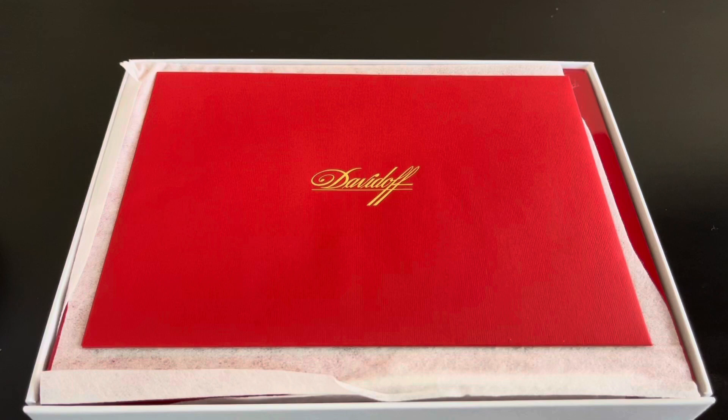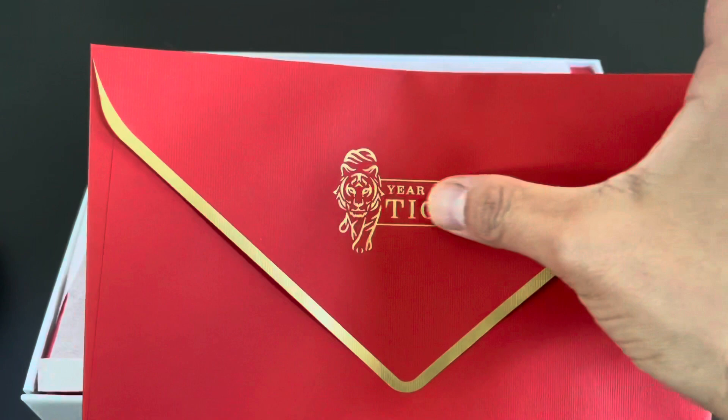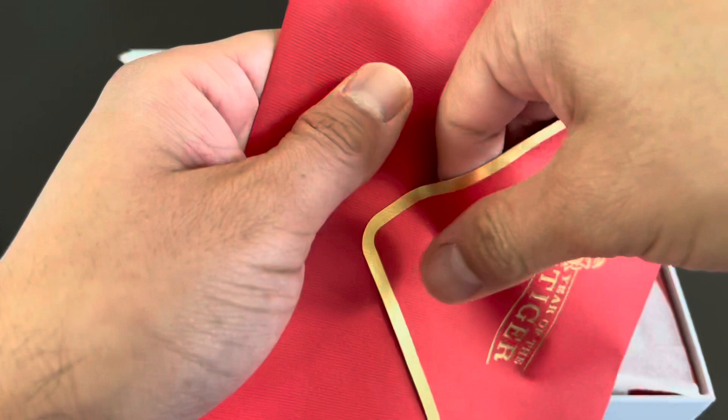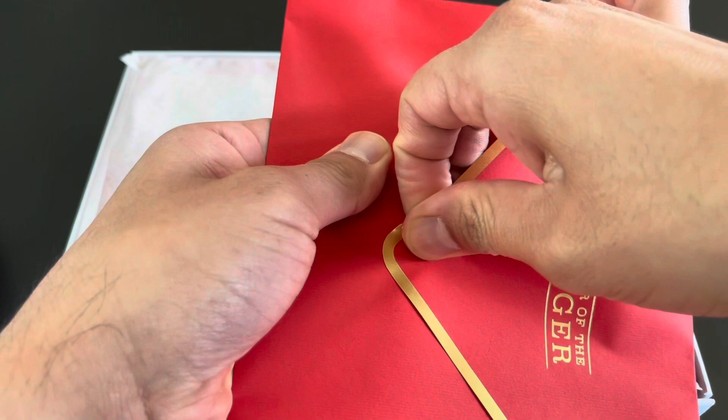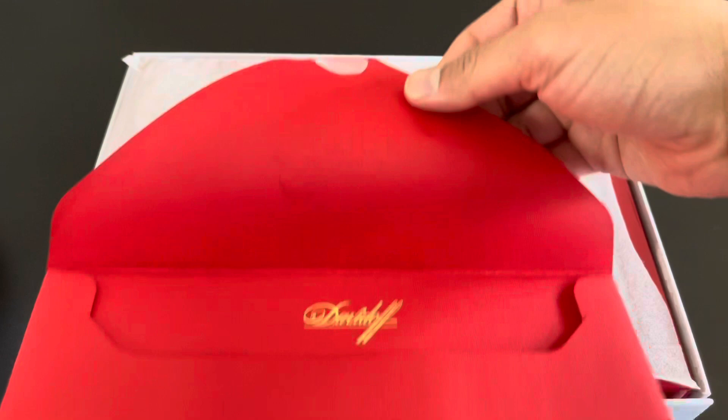Let's see what we got. Beautiful red envelope. Oh man, look at all that — Year of the Tiger. I'm almost afraid to open this. This is really glued on tight and I don't want to rip the envelope just because the presentation is so nice. They used some really strong adhesive. Year of the Tiger. All right.